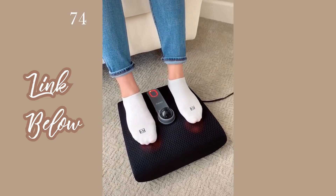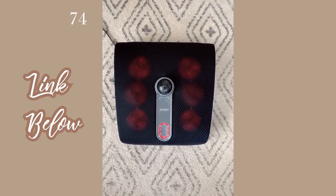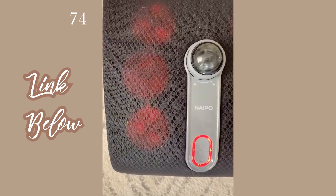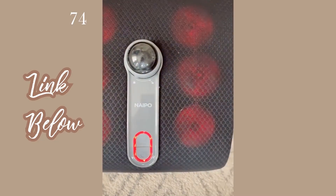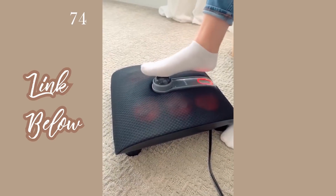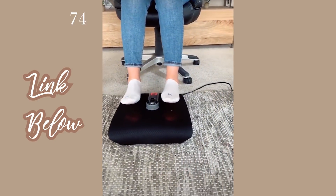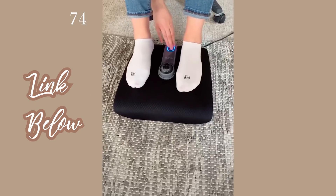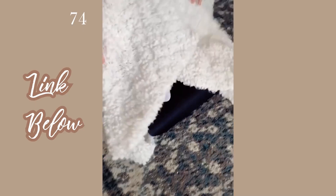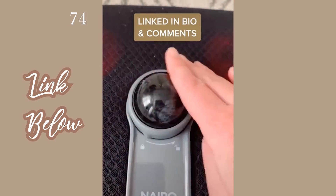Amazon find you didn't know you needed: this foot massager from Amazon feels so good, especially after a long day on your feet. It has two settings — the regular one and a heated setting which is super relaxing. It also has a little ball to work out specific areas like your heel. It's small enough to bring to work and use under your desk. It's on sale right now for $46 plus an extra 20% off when you click the coupon.